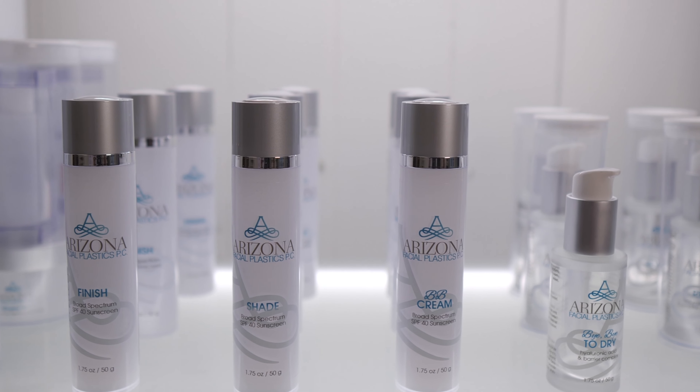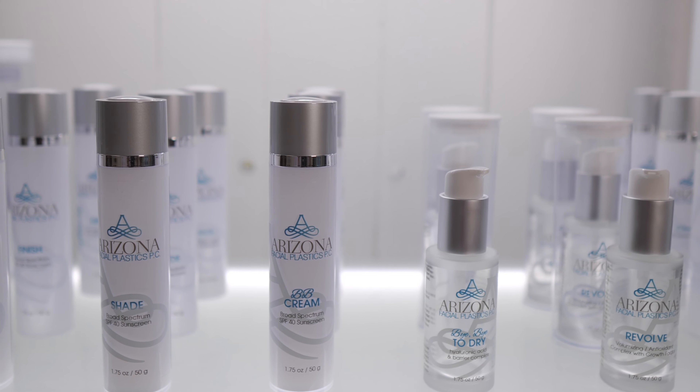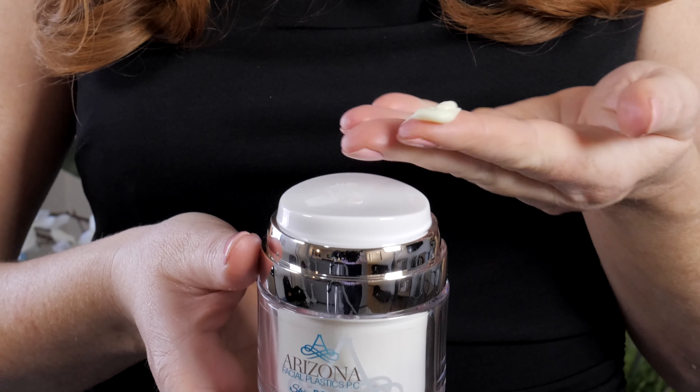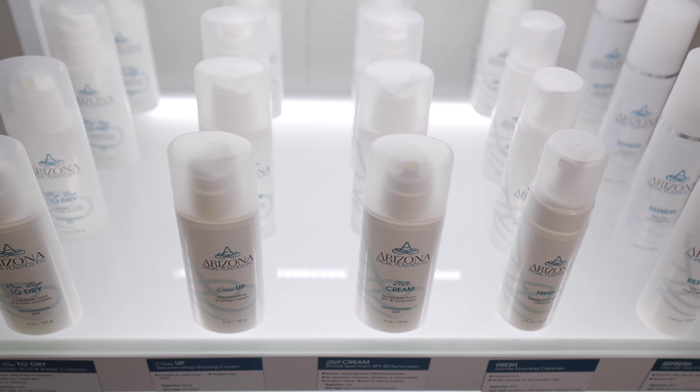Our customized medical grade skincare line is specifically designed to make your skin healthy, resilient, and strong so that whatever treatments you're getting in the office will work better and faster for you.